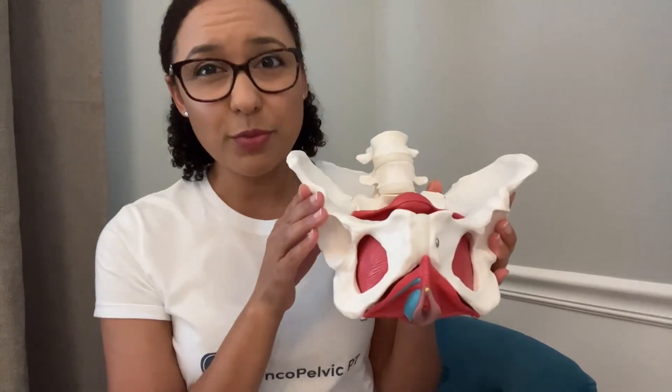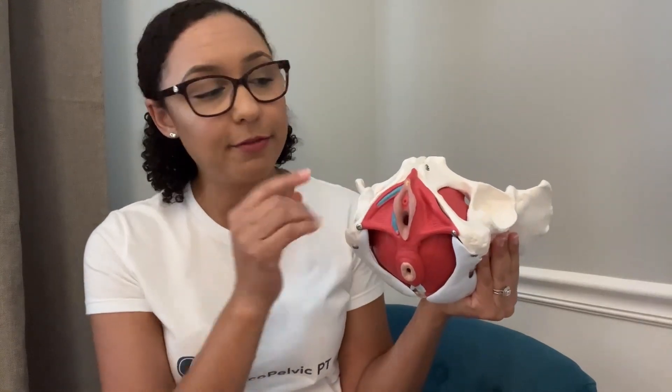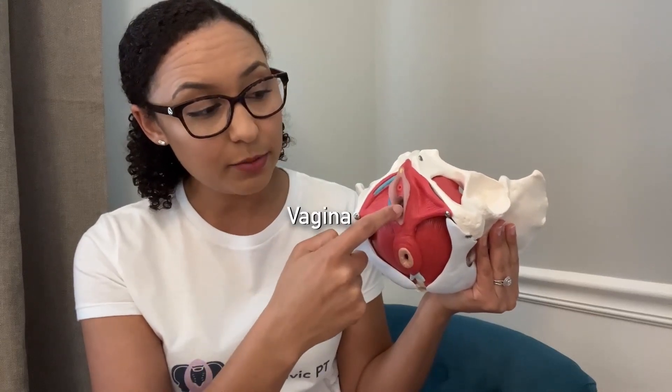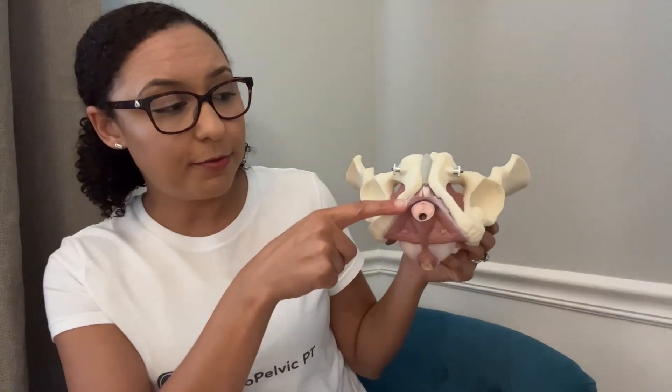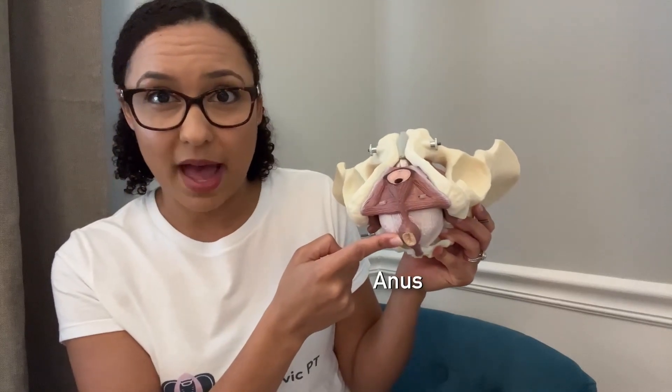So let's start with the outer structures. For a vulva owner, from front to back we have the clitoris, urethra, vagina — which is different than the vulva — and then the anal opening. For a penis owner, from front to back we have the penile tissues, the urethra, and then the anus in the back.